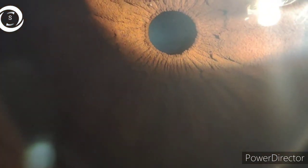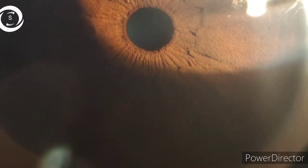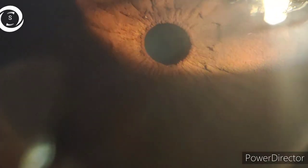The blood pressure lowering drug clonidine can cause pinpoint pupils, so both the antihypertensive drug and hypertension itself can cause miosis. Head trauma leading to pontine hemorrhage can also cause pinpoint pupils — these patients will mostly present in a serious, unconscious condition and trauma will be evident.